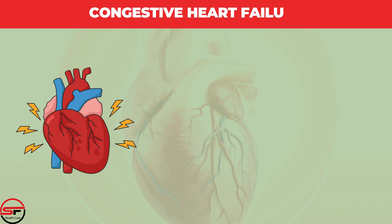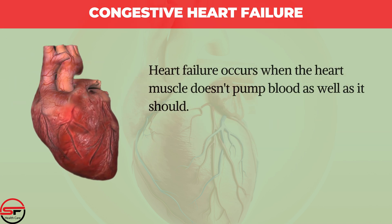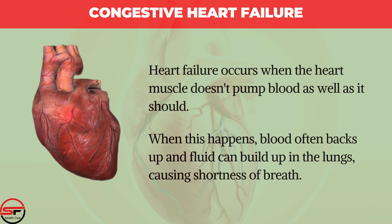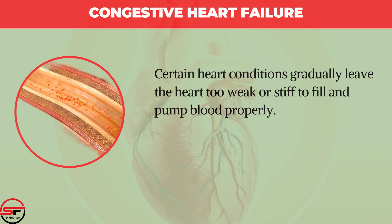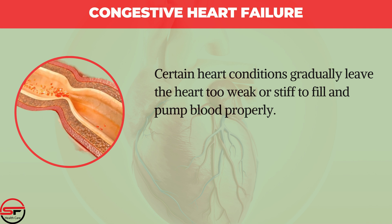Congestive Heart Failure. Heart failure, or congestive heart failure, is a long-term condition in which the heart can't pump enough blood to meet your body's needs. Heart failure occurs when the heart muscle doesn't pump blood as well as it should. When this happens, blood often backs up and fluid can build up in the lungs, causing shortness of breath.